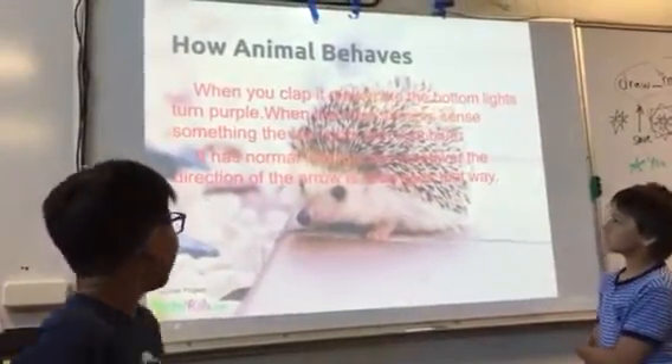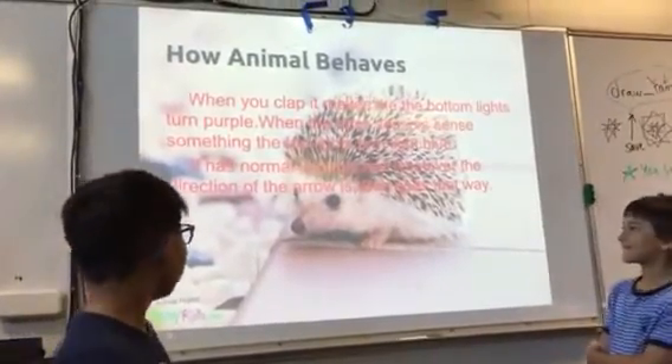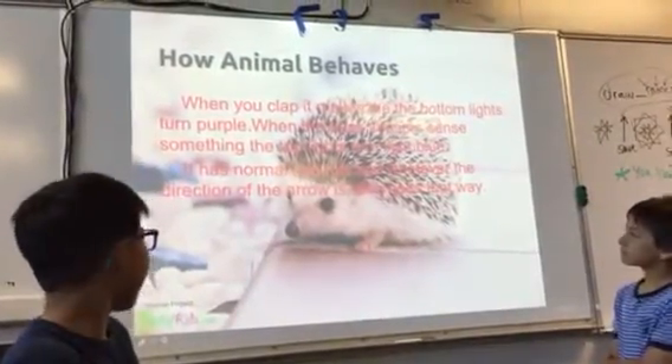How the animal behaves: when you clap, it makes the bottom light turn purple. When the back sensor says something, the top lights turn light blue.